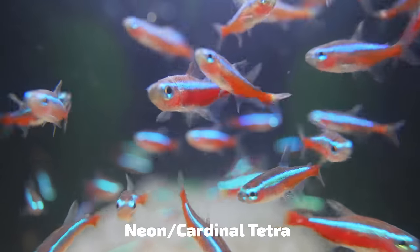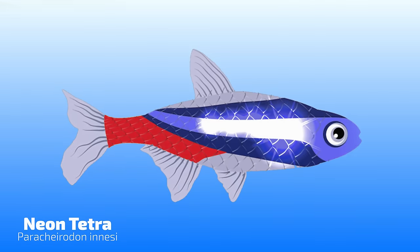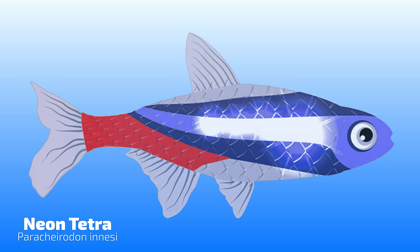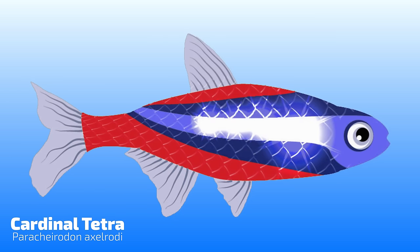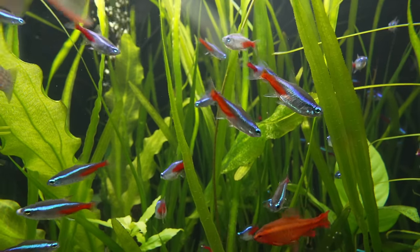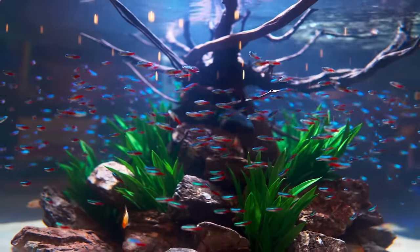The next fish on this list is actually two different types of fish. They're not the same fish but people sometimes get them confused because they look very similar — those being the neon tetra and the cardinal tetra. Both have a blue upper part of their body with red banding on the lower part. The main difference is that cardinal tetras are a little bit larger than neons and the red on their body extends all the way to their tail fin, whereas on the neons it stops about midway through the body. Neons and cardinal tetras are schooling fish from South America, so it's best to keep them in groups of at least six or more.